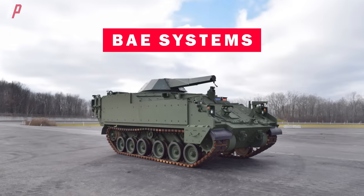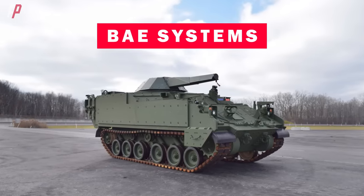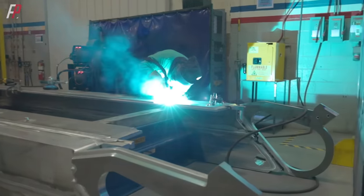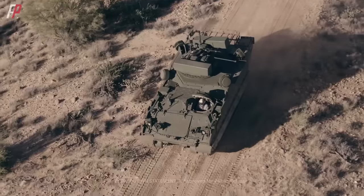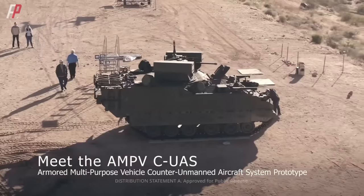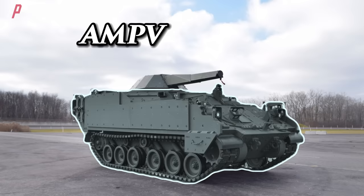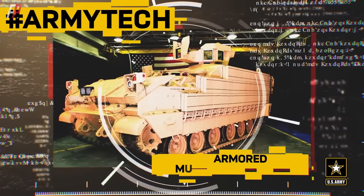The new 120-millimeter turret-mounted mortar vehicle in the U.S. military utilizes BAE's External Mission Equipment Package, which primarily consists of a new roof allowing for the rapid integration of various turrets. Previously, the company demonstrated an AMPV variant designed for short-range air defense equipped with Stinger missiles and a 30-millimeter automatic cannon. Therefore, the U.S. military's new mortar vehicle is essentially an AMPV variant armed with the NEMO turret.